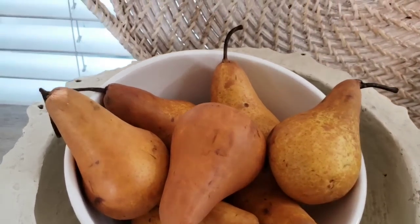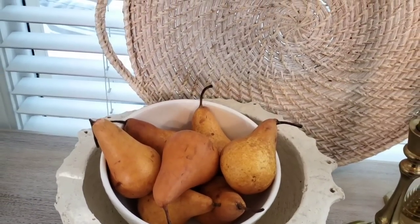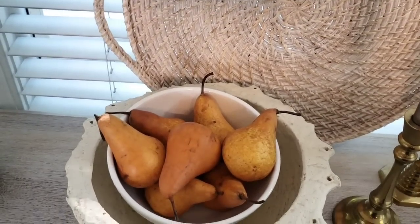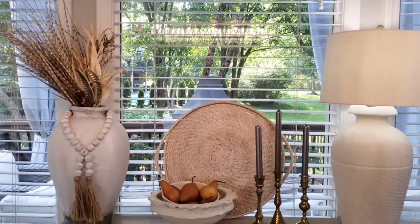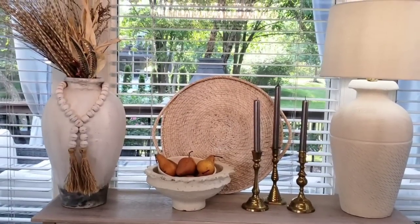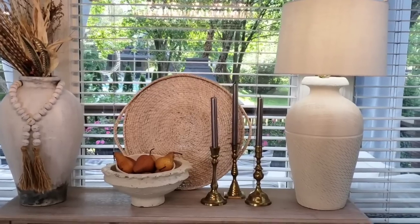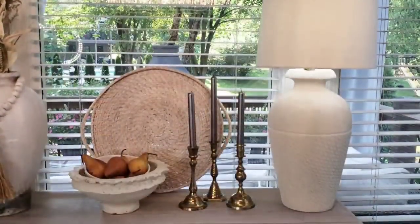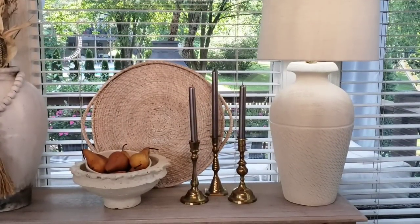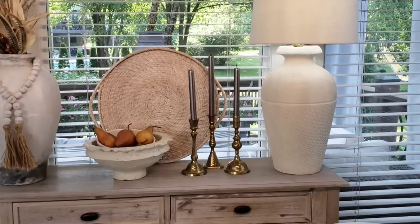On one of my last videos we went to the grocery store and I told you that you can find inspiration in the produce area. I picked up these beautiful Bosco pears and they work perfectly in the space. I added different types of wheat in the vase on the console, and that also brings in that fall feel. Then to warm it up even more I brought in a trio of brass candlesticks.